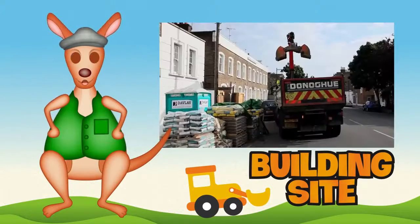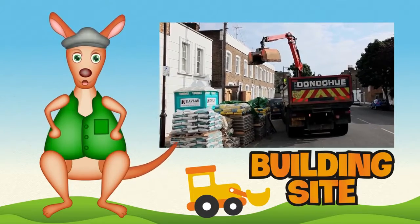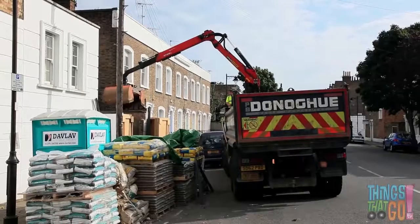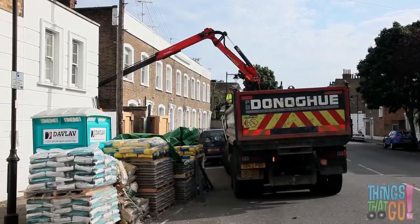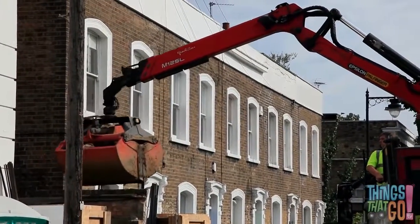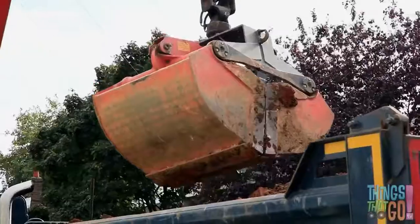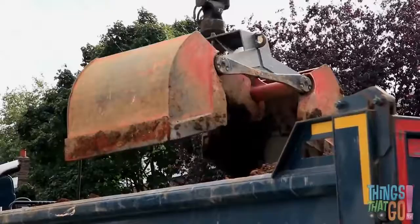Hi everyone, it's Reggie Roo here! We're off to visit a building site today. It's a truck — but it's a special type of truck called a grab lorry. A grab lorry is used on building sites to move things. This grab lorry is moving dirt. The arm swings around, the claw opens, and the dirt drops onto the truck.